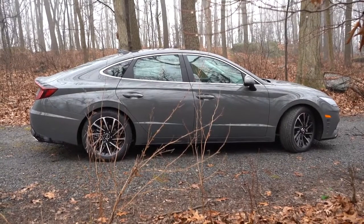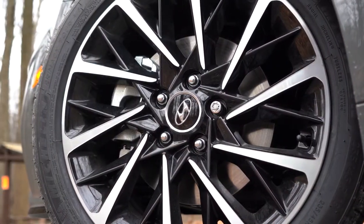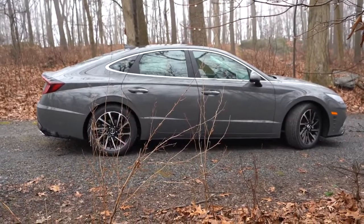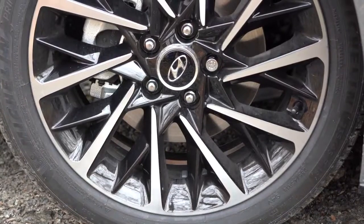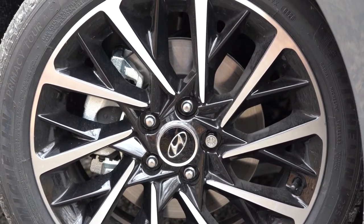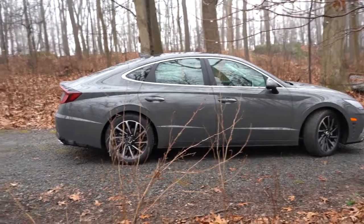Wheel sizes vary by trim: 16-inch alloys on the SE, 17-inch on the SEL, 18-inch on the Limited — which is what we have today. New for 2021, the SEL Plus gets upgraded 19-inch aluminum alloy wheels versus the 18-inch setup from 2020, wrapped in Pirelli P Zero all-season tires where previously it had Michelin tires.